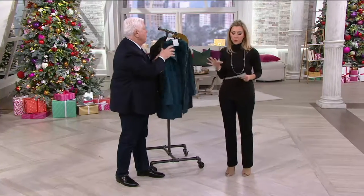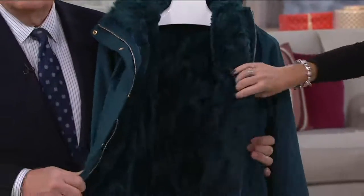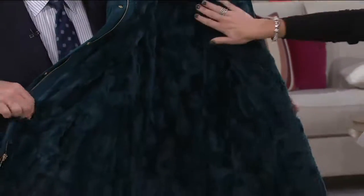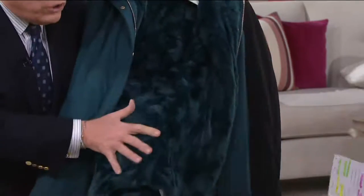Let's start off with something brand new for you this season. This is a cinch-waist parka that has this amazing — look at the lining in this. This is the real deal. This is the finest of the Dennis Basso faux furs — gorgeous, sculpted, rich.